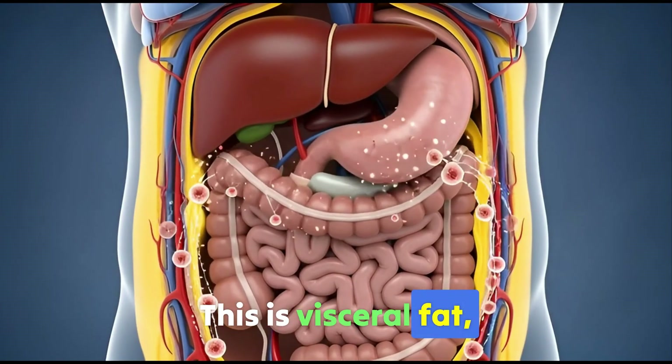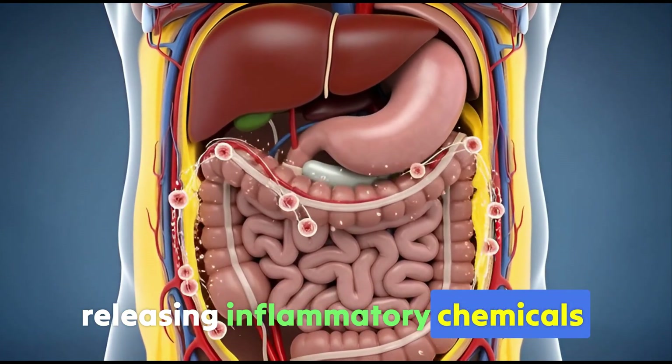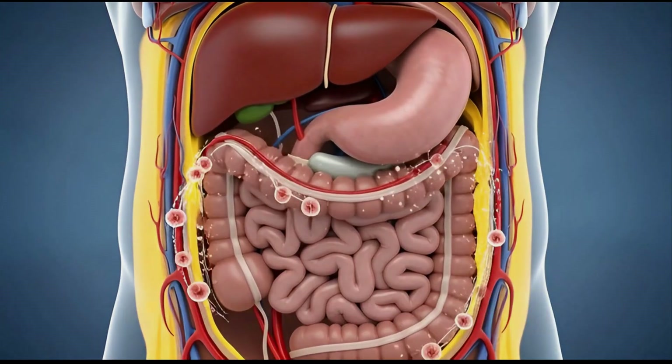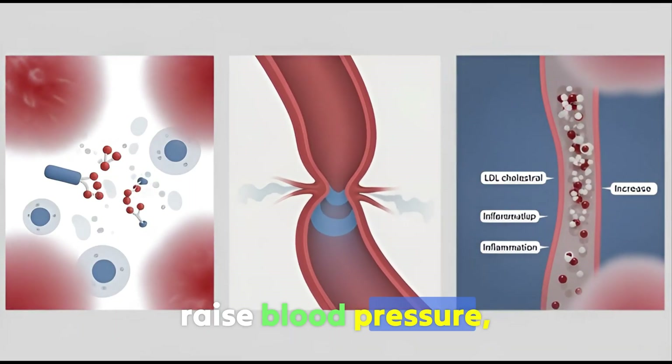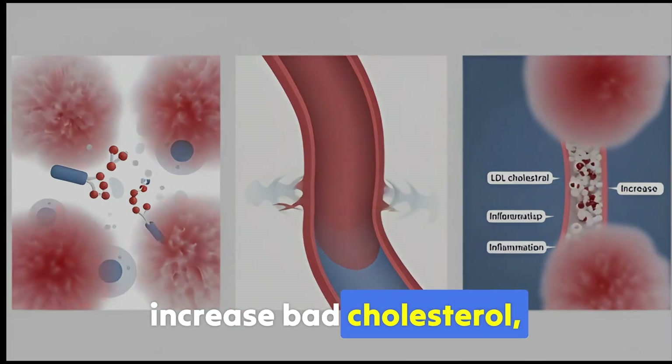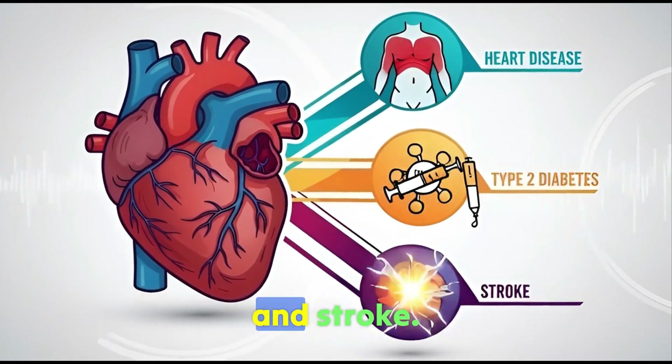This is visceral fat, hidden deep in your abdomen, releasing inflammatory chemicals into your bloodstream daily. These chemicals interfere with insulin, raise blood pressure, increase bad cholesterol, and boost your risk of heart disease, type 2 diabetes, and stroke.